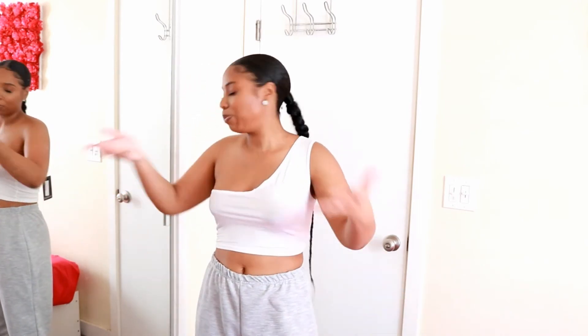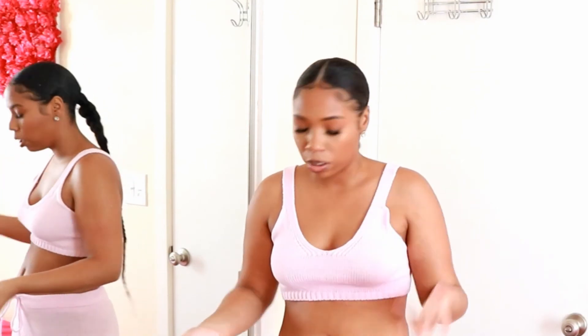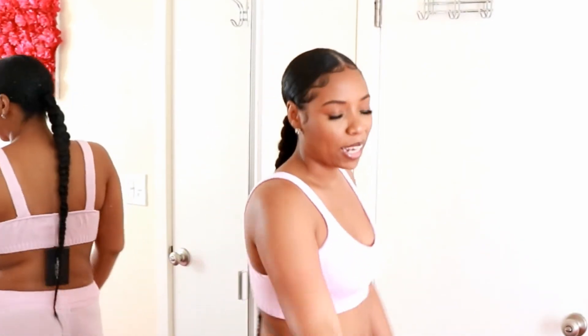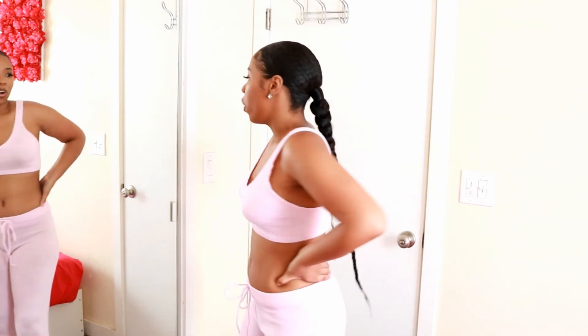It's the baby pink knitted bralette and jogger set in size medium. I thought it was going to be really thick material, but it's pretty thin — it came in one flat package. I like the color though, it's girly. This is a very cute relaxed outfit, like just at home chilling. Yeah, I like it.